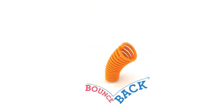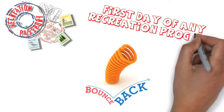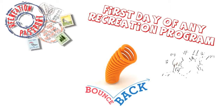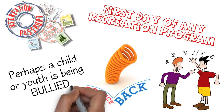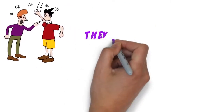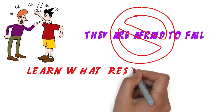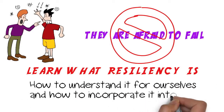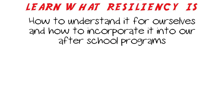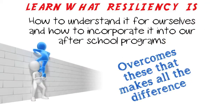Resiliency is the capacity to bounce back from difficult and even catastrophic situations. This could be the first day of any recreation program, because we all know that's never easy, or it could be an argument with a friend. Perhaps a child or youth is being bullied or doesn't like to participate because they're afraid to fail. Whatever the case may be, it's important that we learn what resiliency is, how to understand it for ourselves, and how to incorporate it into our afterschool programs. Each day has its challenges, but it's how an individual overcomes these that makes all the difference.